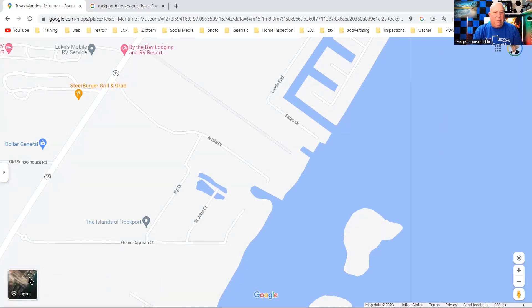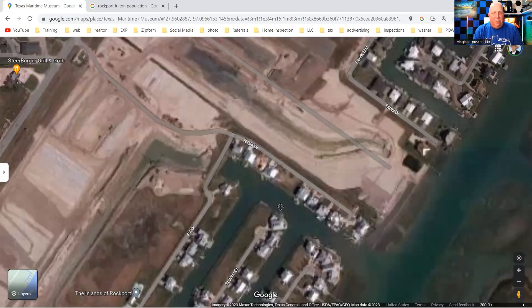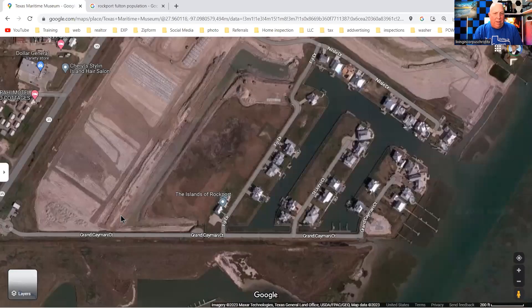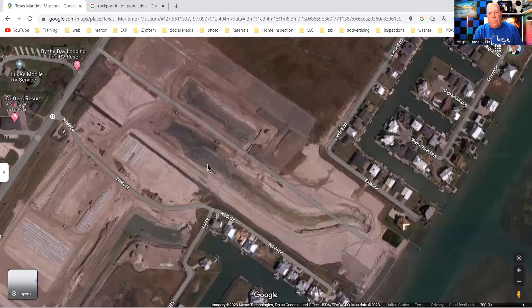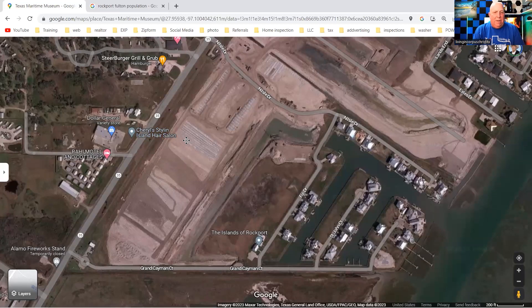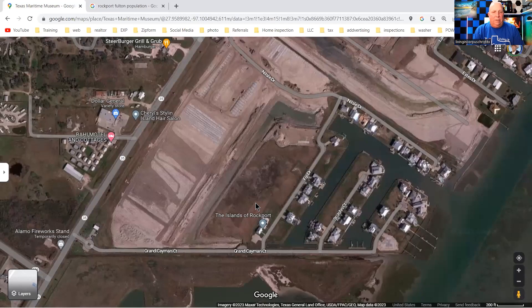They've started on the Isles of Rockport — switching to satellite view, there are actually canals over here and some canal homes already built. This is the Intracoastal Waterway coming through — where all the barges and boats go through. It looks like they're going to open this up and extend the canal further, and there may be another canal running this way. I've stopped by there but I'm usually there on Sundays; I need to go on a Friday or Saturday to catch someone at the office and get the full details.